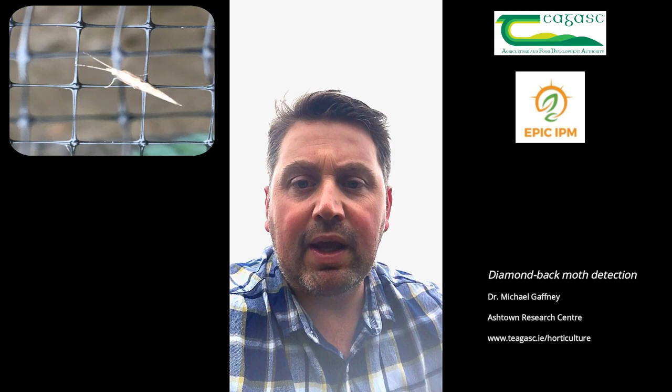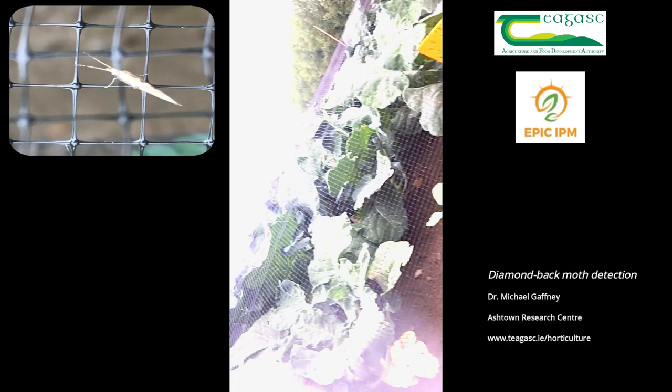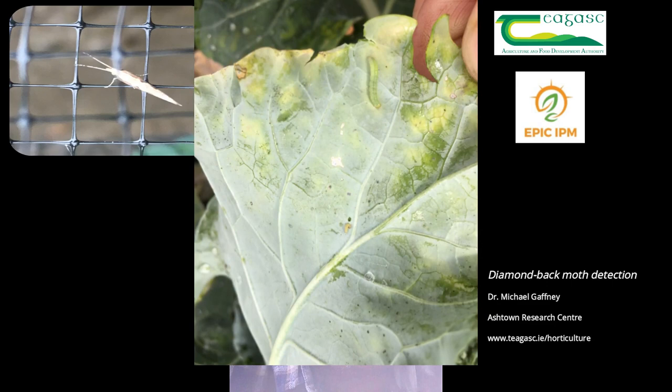We're in a broccoli crop in North Dublin and what we're looking for at the moment is a diamondback moth infestation. Given the recent spell of very warm weather, it's quite likely that diamondback moth would appear in crops at some stage during the summer. Because of this, we have been monitoring with a pheromone trap, but to date the pheromone trap — which is a water trap — has not picked up any diamondback moth activity in the crop.